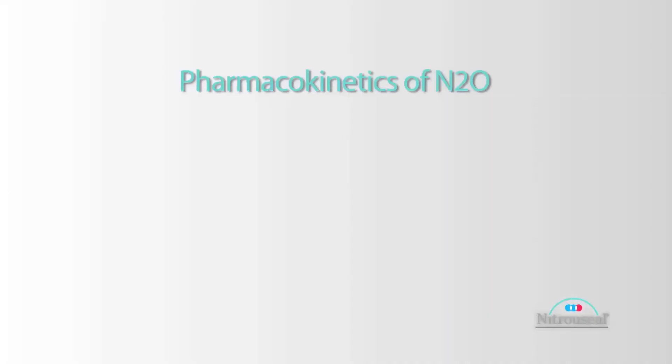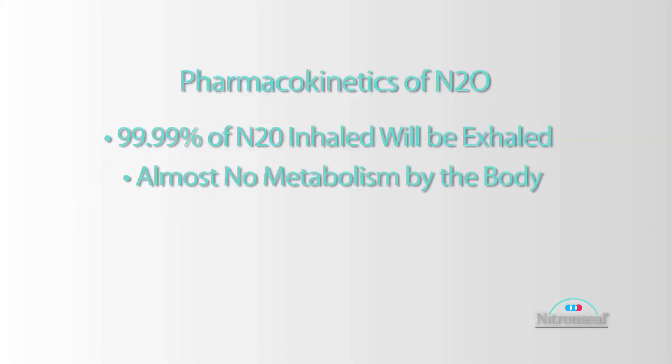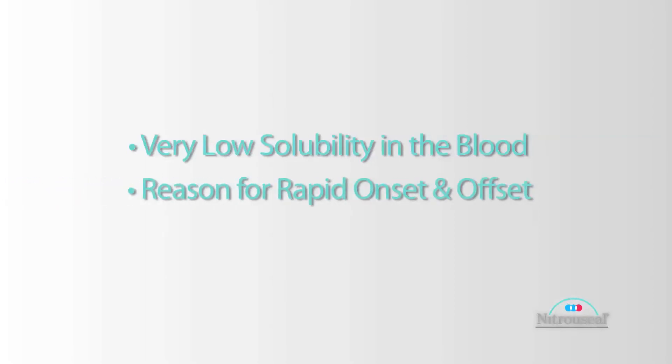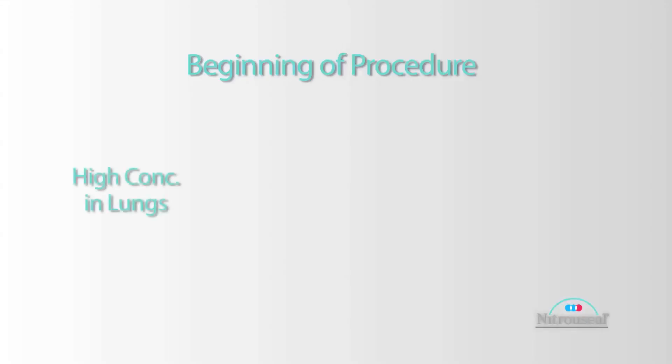The pharmacokinetics of nitrous are important to understand. 99.99 percent of the nitrous that is inhaled will be exhaled. There is almost no metabolism of nitrous by the body; the only metabolism happens by gut bacteria. Solubility of nitrous in the bloodstream is very low, and this is the reason that it has such rapid onset and offset. When the concentration in the lungs is high and in the bloodstream there's zero when you first start, it forces the nitrous in and it equilibrates very quickly with the brain because it wants to come out of the blood.